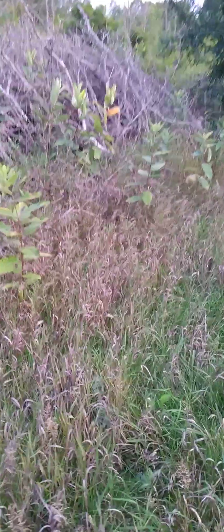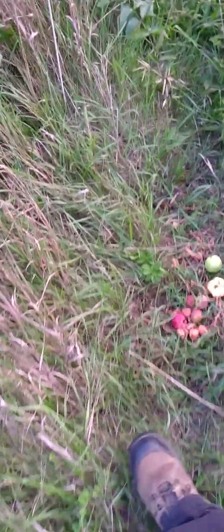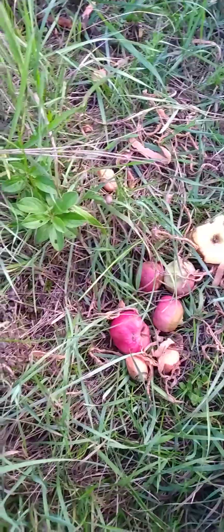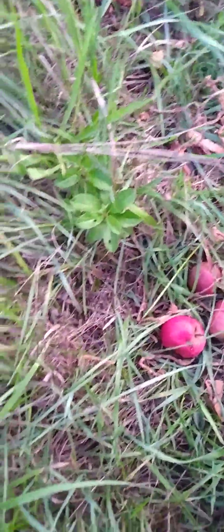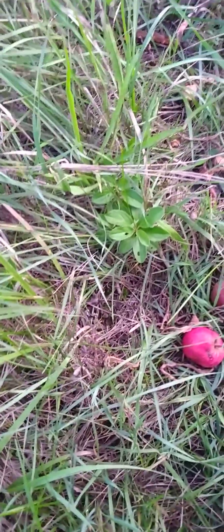I saw my deer over beside the old apple tree that I was working on earlier in the year in the summertime — I made a video about it on YouTube. I took some of the stuff from here and moved it over there, and I'll pick up a few more pieces to bring over since that's where she was. She ran away, but I got really close to her — just a few feet.